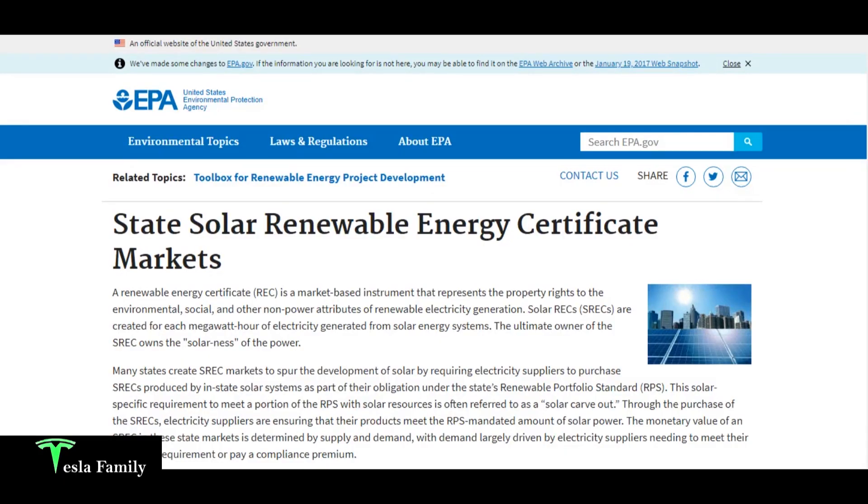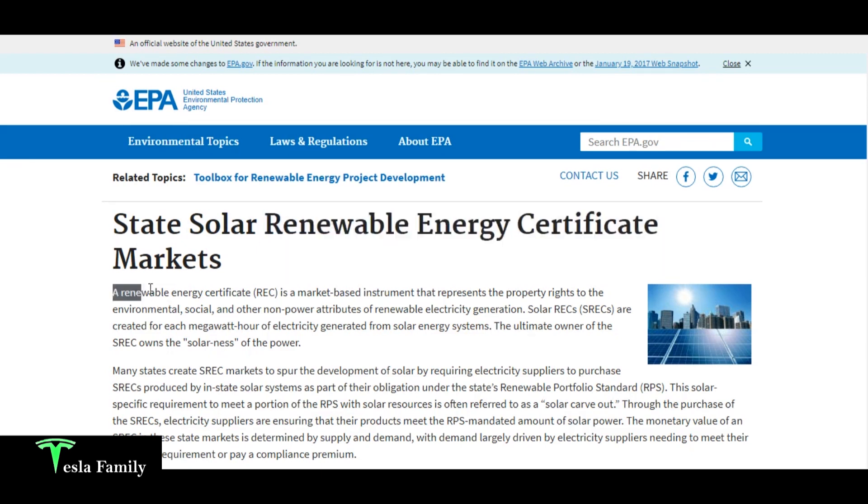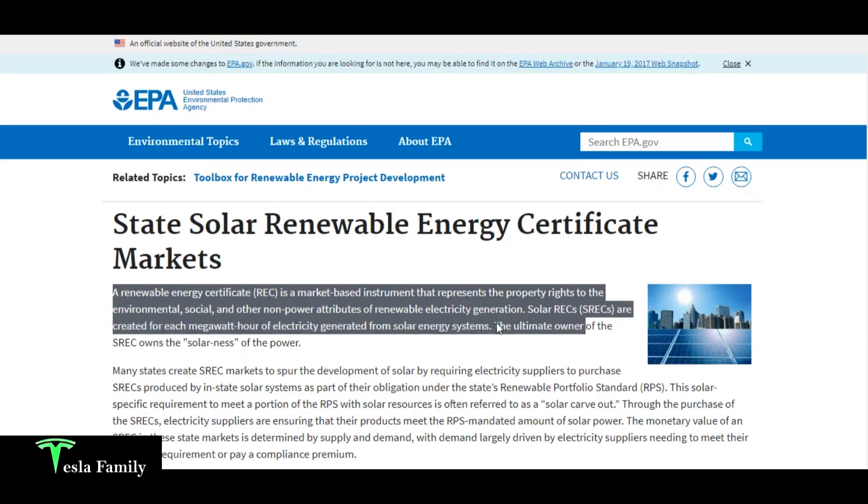You may be wondering: what is an SREC? Let's look at the EPA website, epa.gov. According to the EPA, an SREC is a solar renewable energy certificate, and a REC is a renewable energy certificate — a market-based instrument that represents the property rights to the environmental, social, or other non-power attributes of renewable electricity generation. Solar SRECs are created for each megawatt hour — or 1,000 kilowatt hours — generated from solar energy systems.